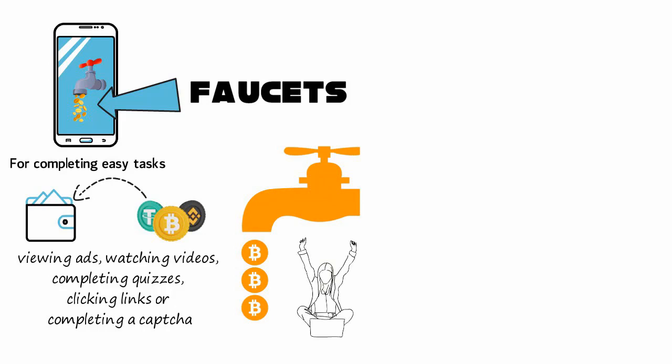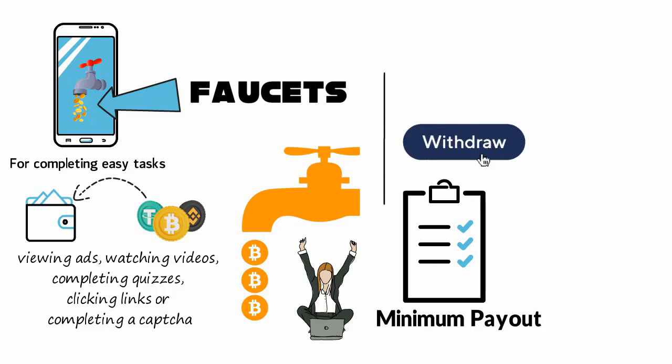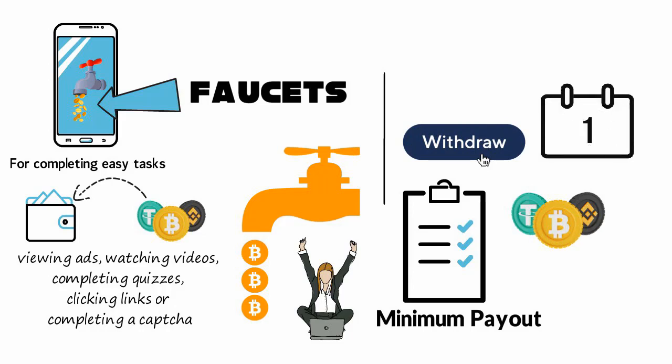Most websites offer a minimum payout threshold, so the rewards earned by completing tasks are deposited into an online wallet of the site. A user can withdraw this reward only after reaching the minimum set threshold. With the best crypto faucets, this might take just a day, but often it can take longer than a week.